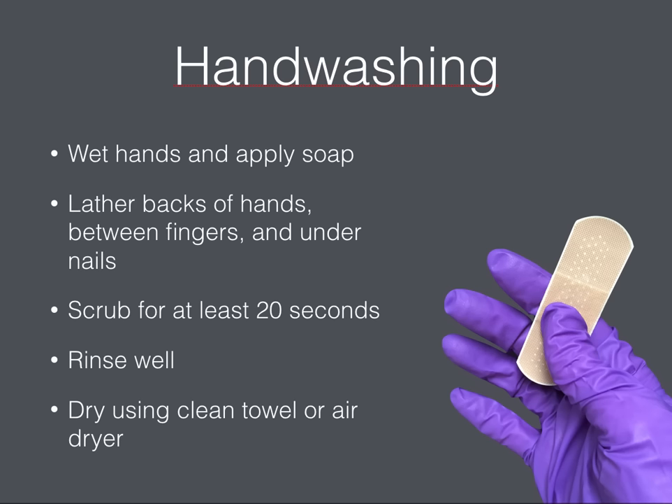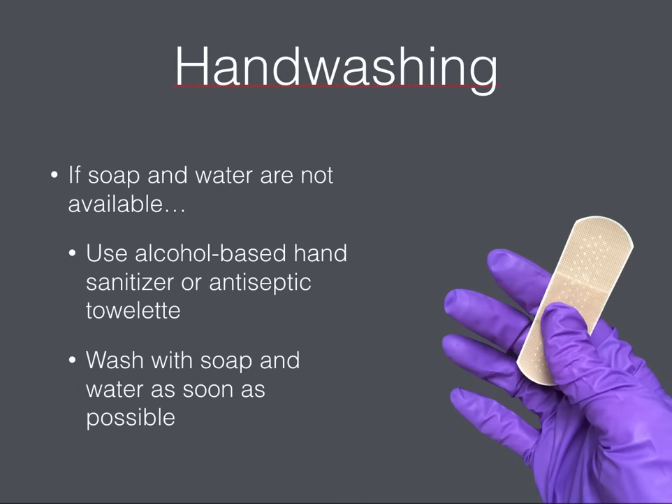Follow these five steps to wash your hands the right way every time. Wet your hands and apply soap. Lather your hands and scrub all surfaces for at least 20 seconds — need a timer? Hum the Happy Birthday song from beginning to end, twice. Rinse your hands well and turn off the water using a paper towel if possible. Dry your hands using a clean towel or an air dryer. If hand washing facilities aren't available, use an alcohol-based hand sanitizer or an antiseptic towelette, but wash with soap and water as soon as possible.